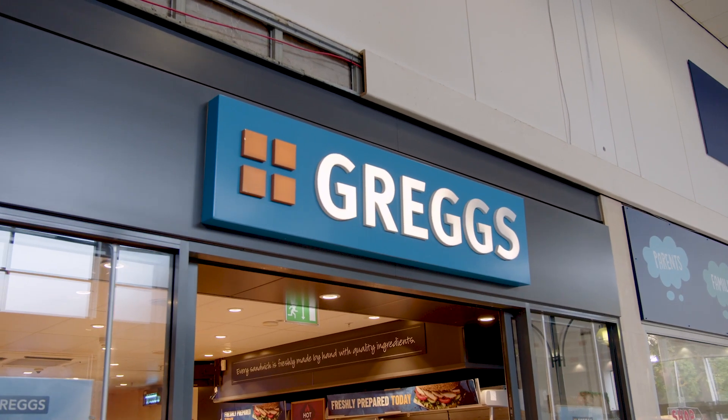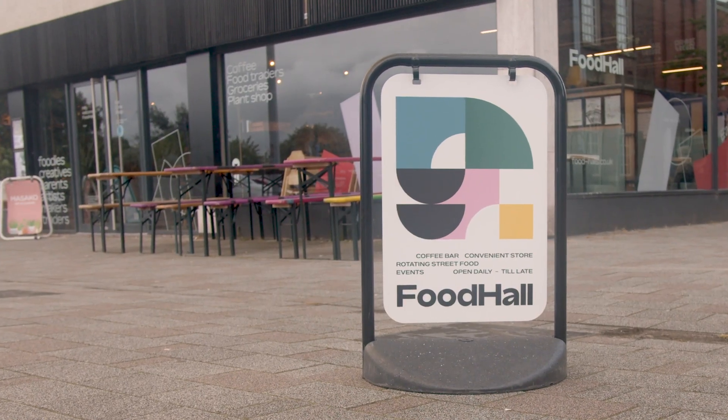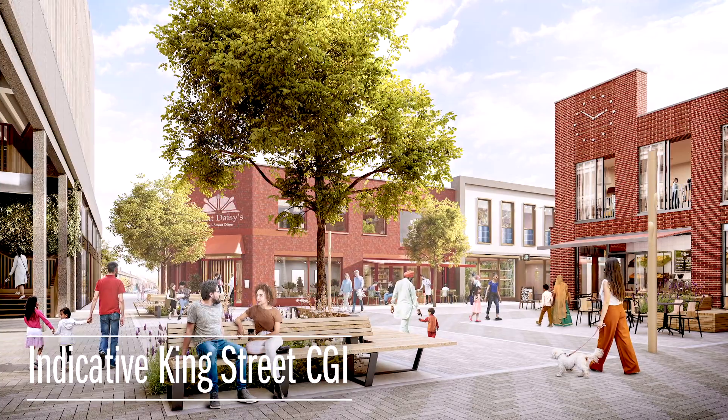At the heart of the regeneration is a busy high street with new shops and hospitality, as well as lots of retailers you already know and love. So you'll be able to shop and dine with big brands as well as independents. Your town centre should be somewhere you can also pop to the opticians, the chemist, the post office, get your haircut and your nails done.